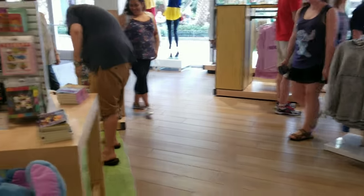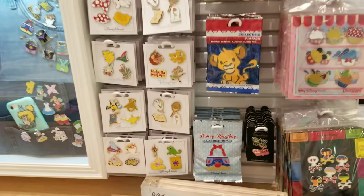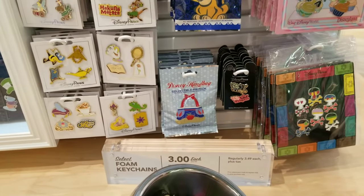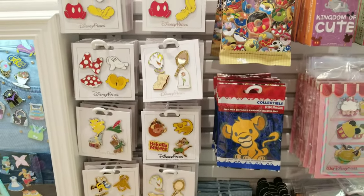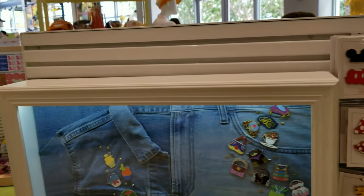Some of y'all's favorites, and I'm totally getting into this myself — I can't wait to do my first pin trade. Some of the pins that they have here are very cute.